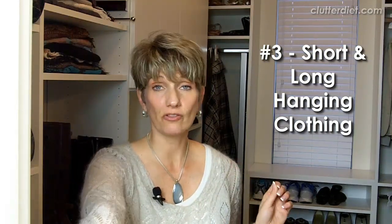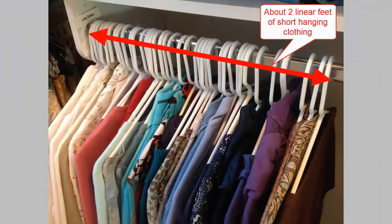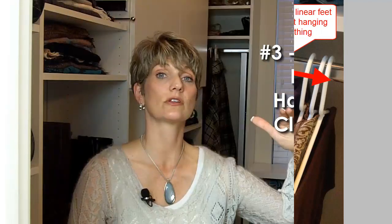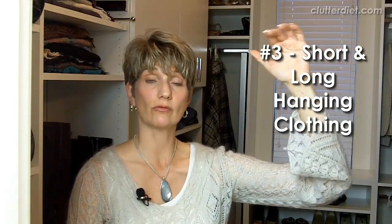The third thing to consider is short hanging clothes and long hanging clothes. If you are redesigning the closet, it's important to actually measure the linear feet you have of short hanging space — meaning short clothing like blouses, pants, and skirts — and long hanging space like long dresses and long coats. You may even want to measure the longest piece of clothing you have, making sure that you hang the rod at the appropriate height when redoing the closet.